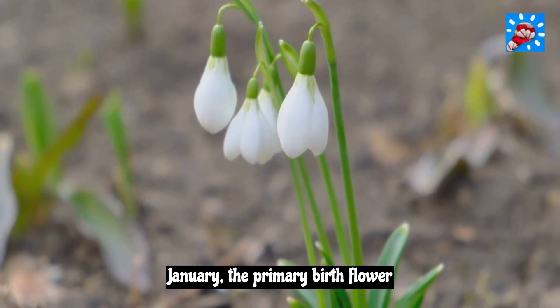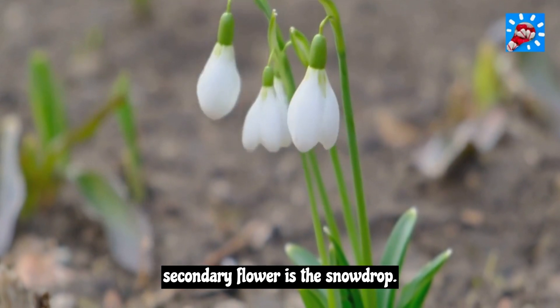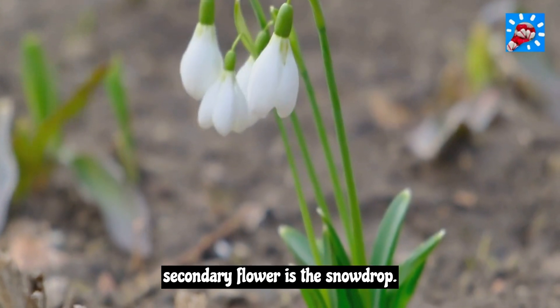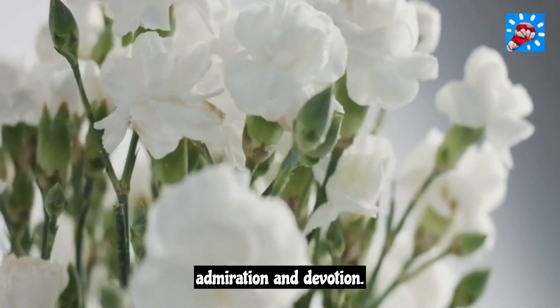January. The primary birth flower for January is the carnation and the secondary flower is the snowdrop. Carnations symbolize love, admiration, and devotion.